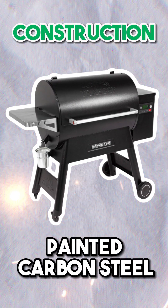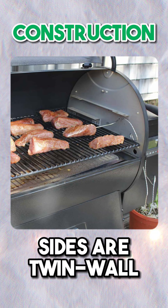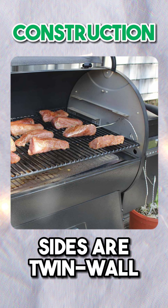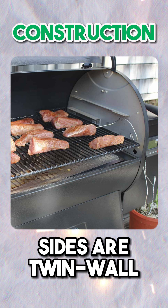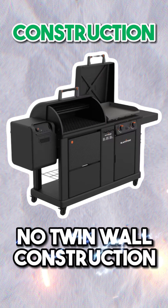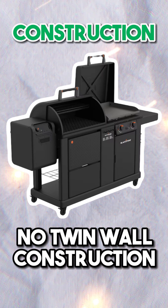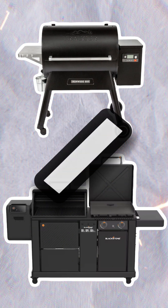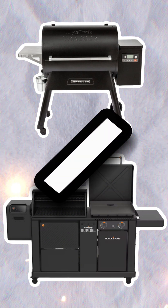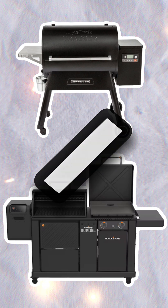Construction. The Traeger Ironwood 885 does feature twin-wall insulated construction on the sides of its cooking chamber. However, it's not fully insulated and features no stainless steel construction. The Blackstone does not feature any twin-wall insulated construction or stainless steel fabrication. With only a small amount of twin-wall insulated construction on the Traeger, it doesn't give it a clear win in this category, and therefore it's a draw.